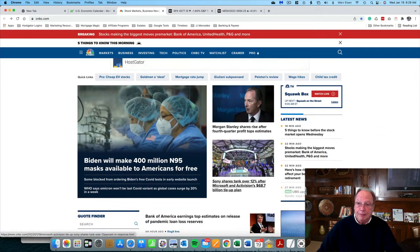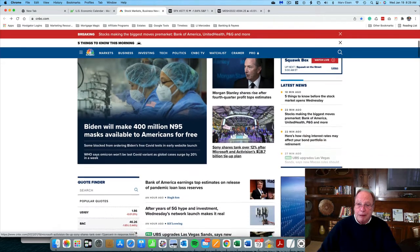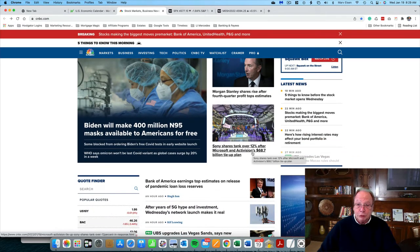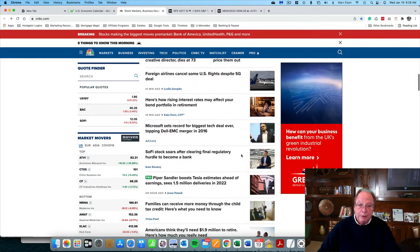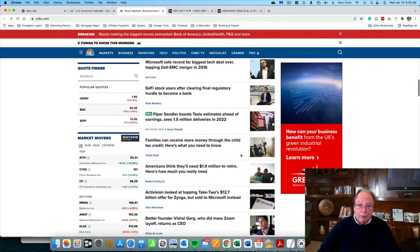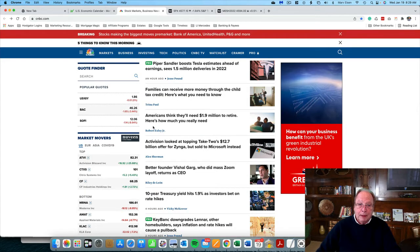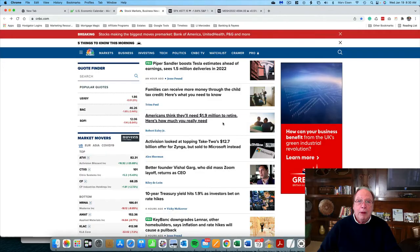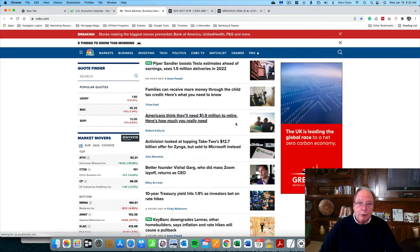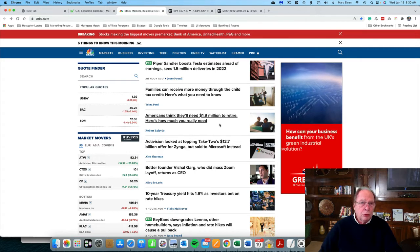You might think it's the big news about Microsoft buying Activision, but that's not it. It's right down here at the bottom: 'Americans think they need 1.9 million to retire.' Do you have $1.9 million to retire? If you're not going to have anywhere near that kind of money, you're going to need a way to bring in money after your job leaves you.